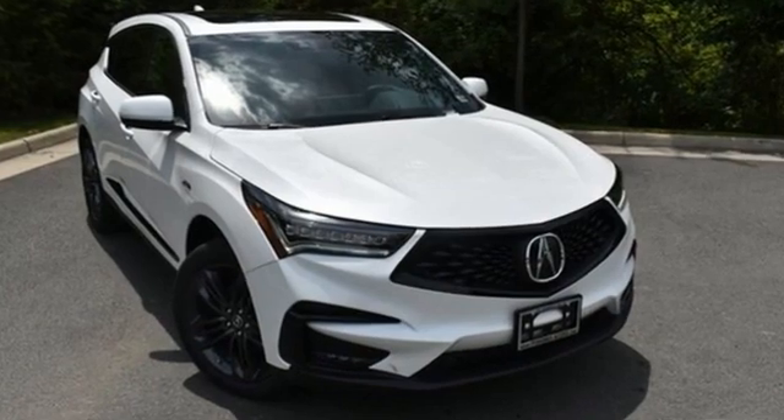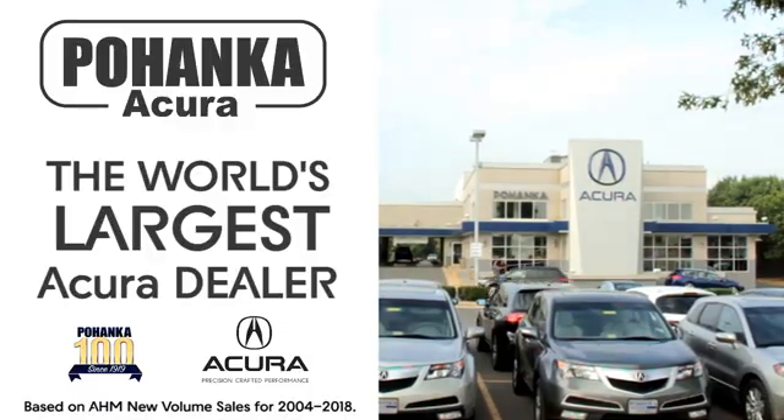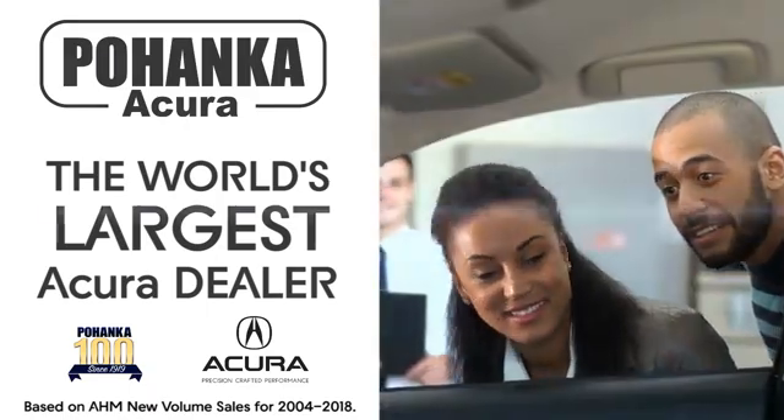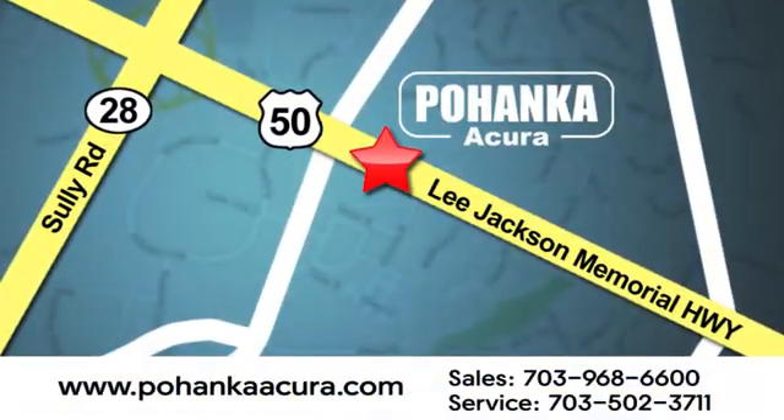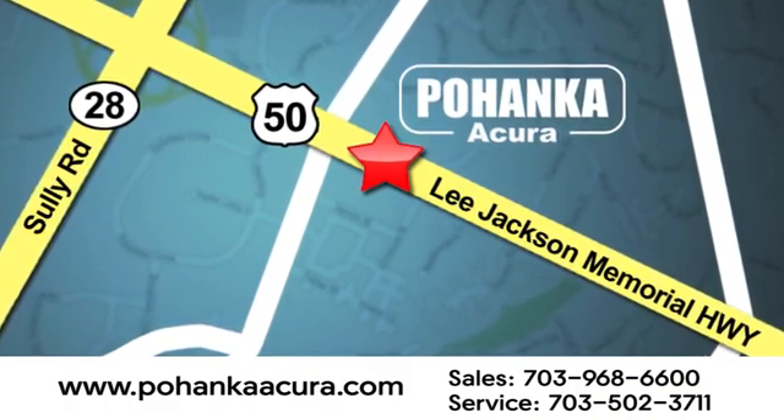Luxury. Performance. Acura. Driving is believing. Test drive it today. Pohanka Acura is a great place to buy a car. We're conveniently located at 13911 Lee Jackson Memorial Highway, Route 50 in Chantilly.